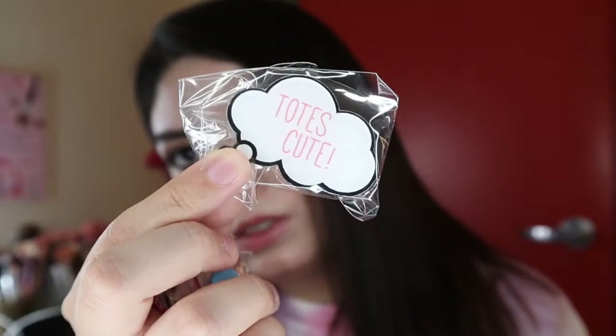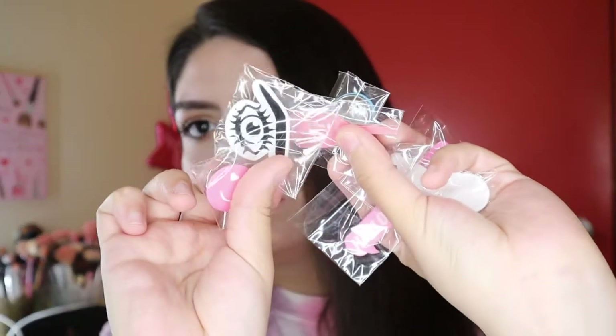They also sent a cute little tote bag that says 'Laughter is the Best Cosmetic,' and it also had some little pins in it. Totes cute — these little cute pins. That is everything that I got from Ulta.